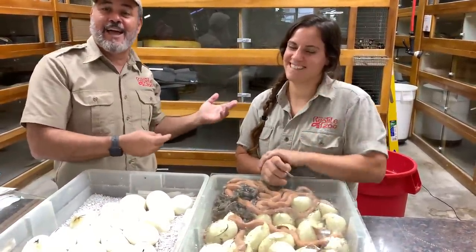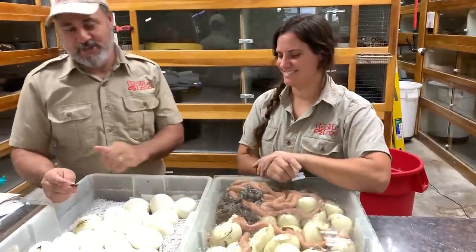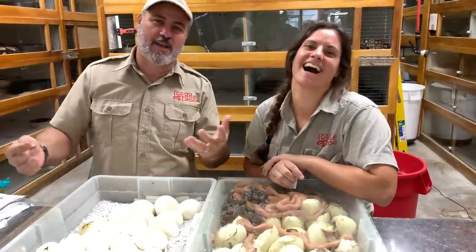Everybody, this is my daughter. This is Juliet. If you know about my big snake named Juliet, it's her fault. So anyway, the snake's kind of aggressive, kind of tough.